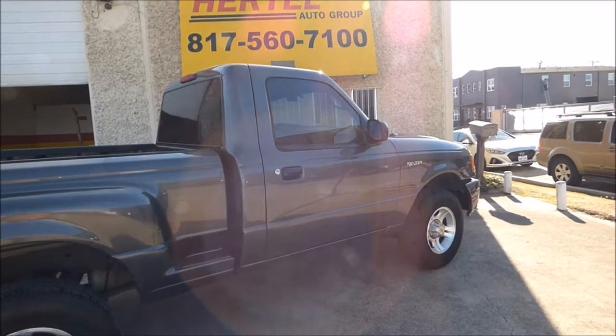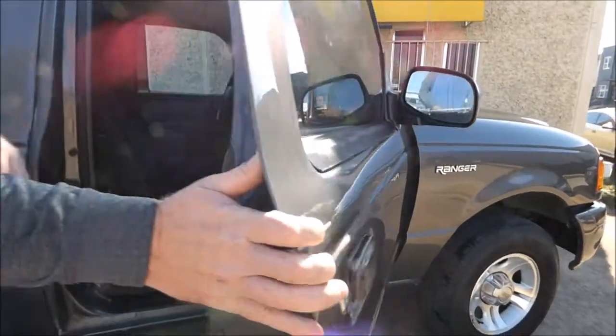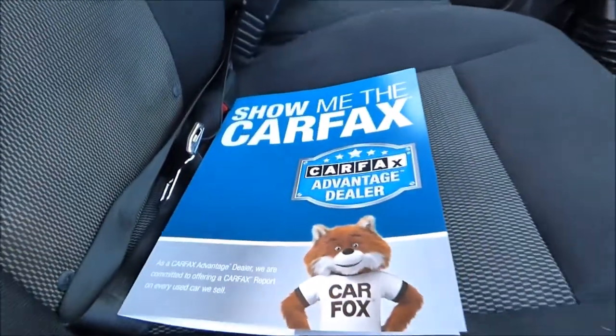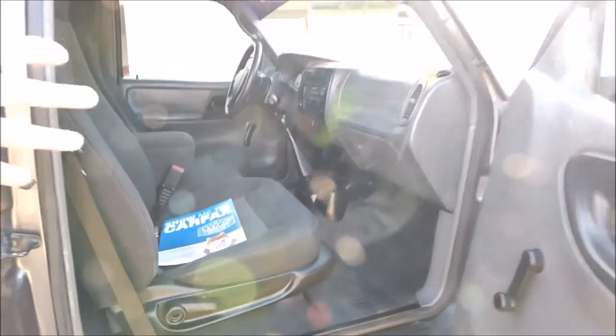This is a really nice little truck, especially for the price — this makes someone a great vehicle. Inside all of our vehicles, you'll find a printed Carfax report along with a pre-inspection checklist. This assures you you're getting a good vehicle at an even better price.